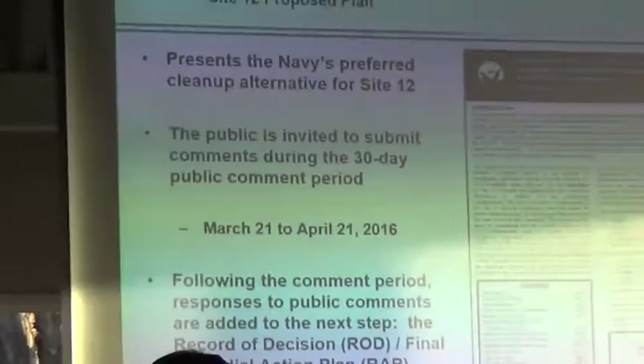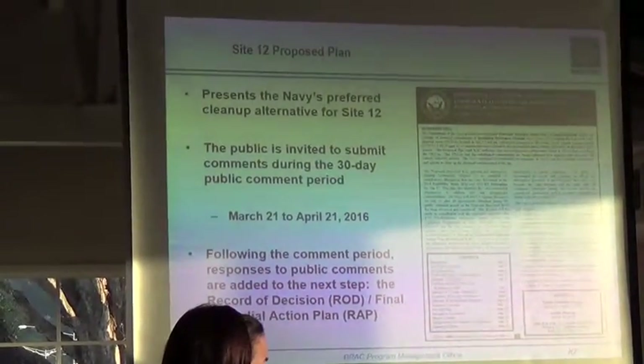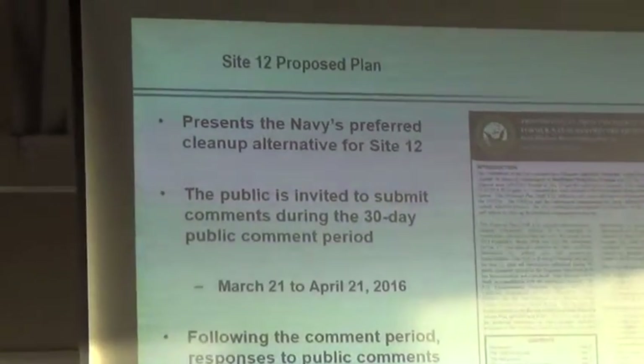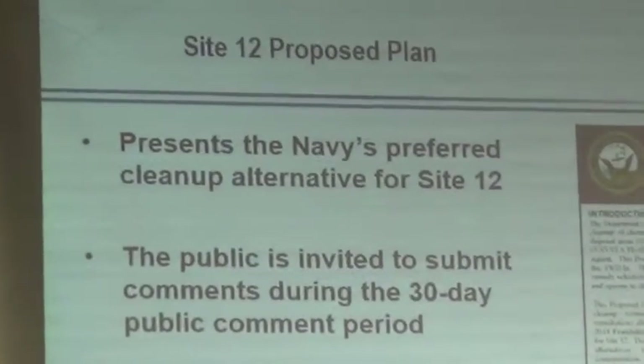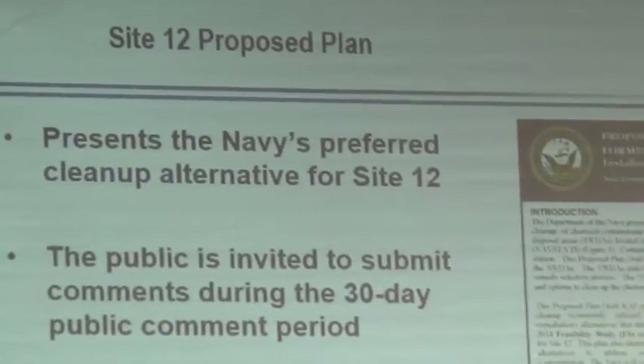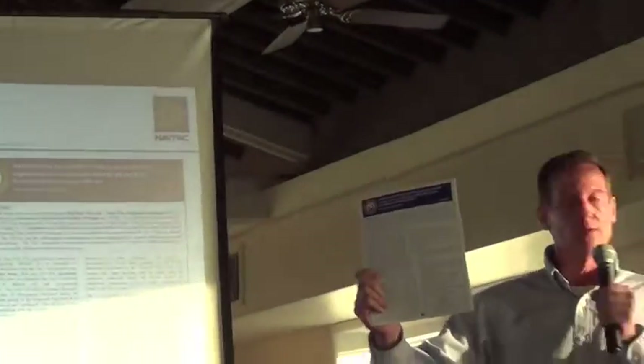So, this Site-12 proposed plan — this document — this is the actual document that we've worked on with the regulatory agencies.